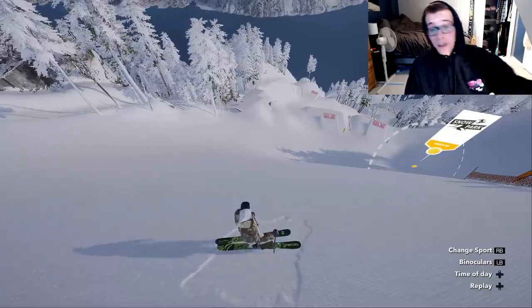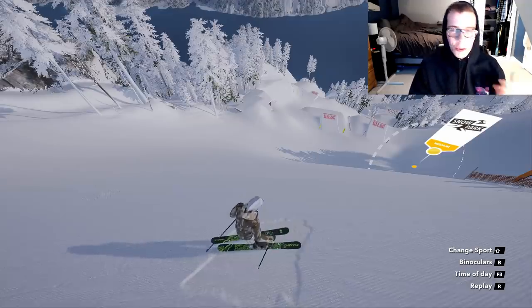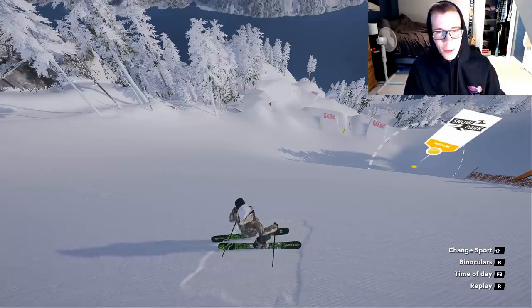On this middle rail we are gonna go for a lip 2 with a back swap disaster to a back swap, then a nice little pretz 2.